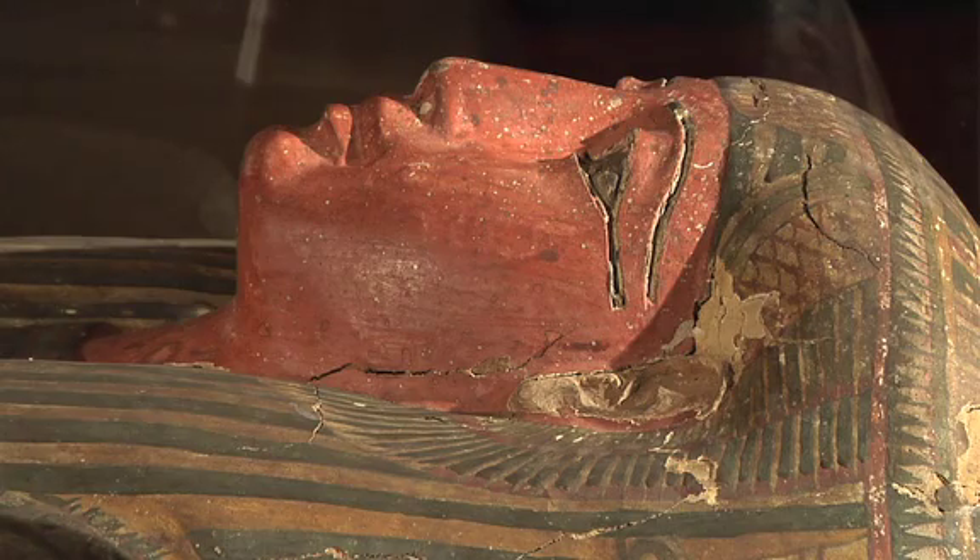This is Amunet. It's an Egyptian mummy about 2,000 years old — at least the coffin is.